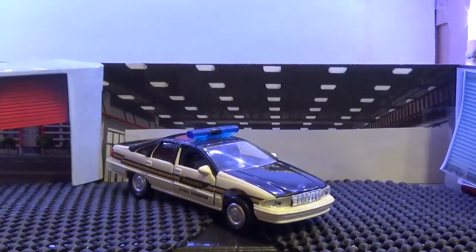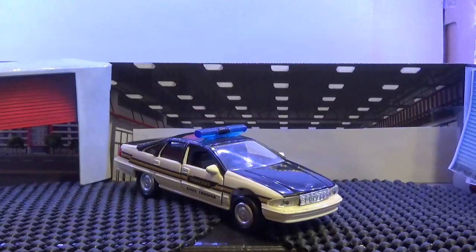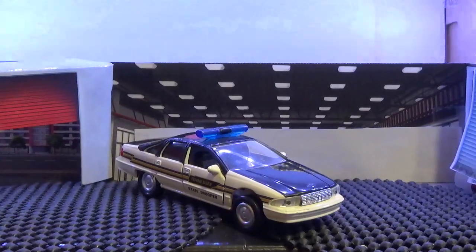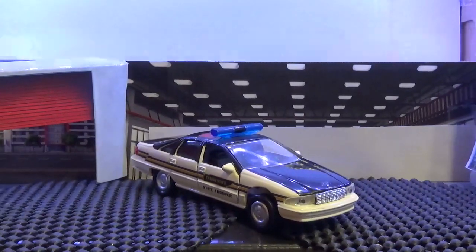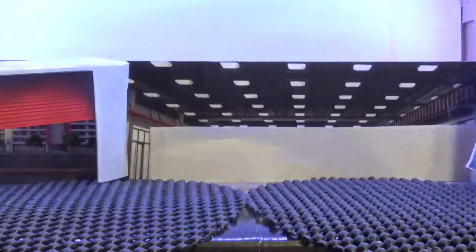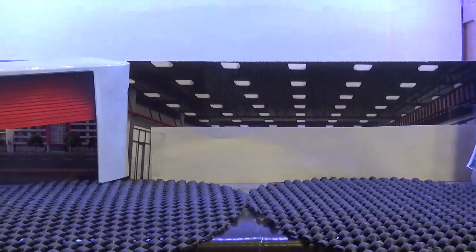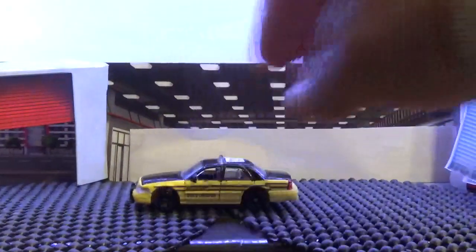I think Road Champs did such a good job with these 1:43 scale vehicles making them police cars and first responder vehicles — because we do have first responder vehicles as well. For them to have gone out of business is a shame, but it's good that other companies have picked up the slack and really kept the hobby going for police cars and first responder vehicles.